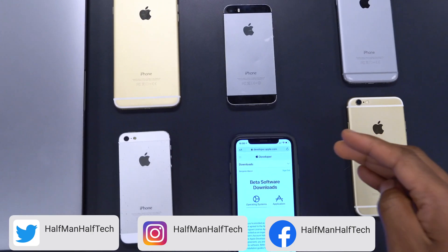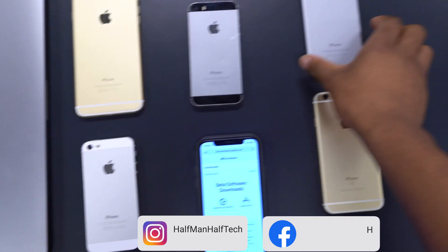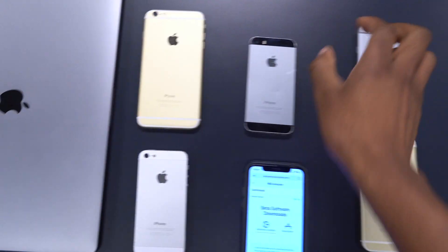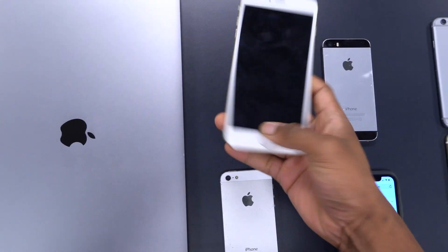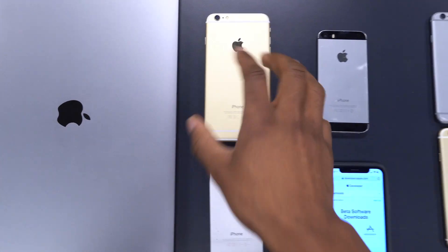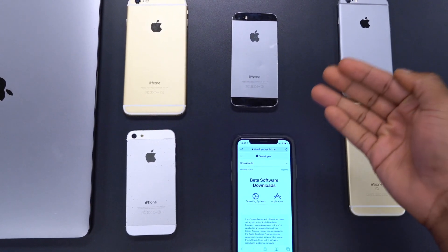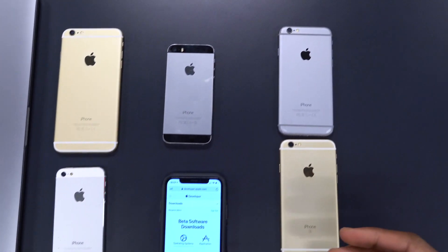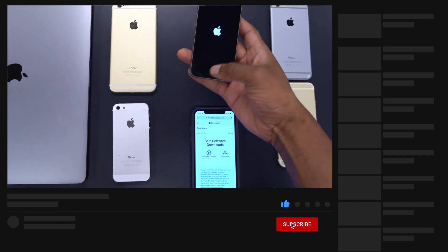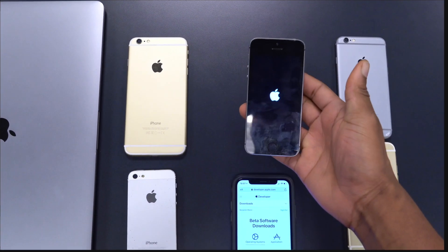iOS 12.5.1 is supported from the iPhone 5s, and the iPhone 6 and iPhone 6 Plus also support it. If you are looking to update your older device, those are the supported devices. Also, if you have an iPad, the iPad mini first gen and second gen are supported on iOS 12.5.1. It's a very small update file for most of these older iPhones.